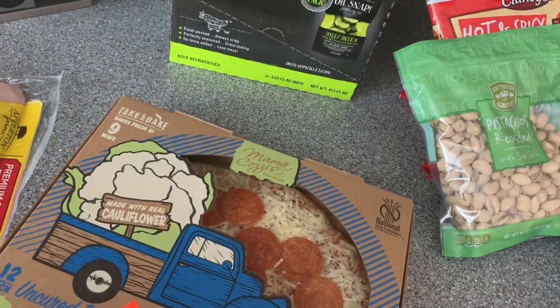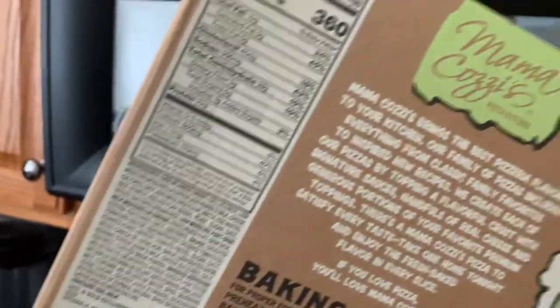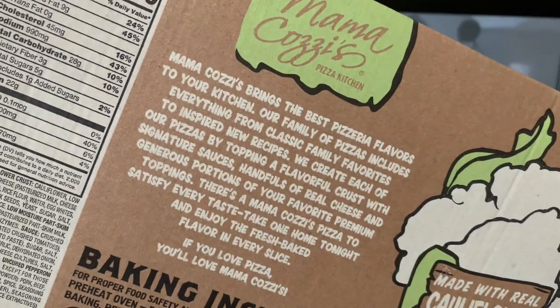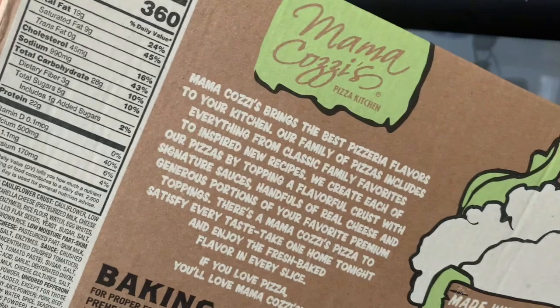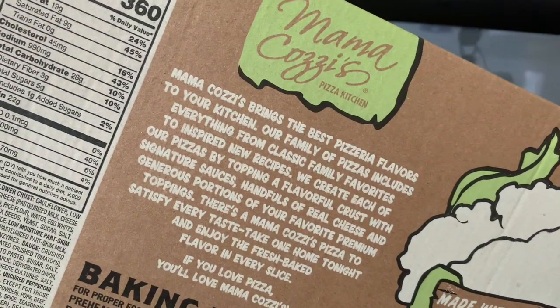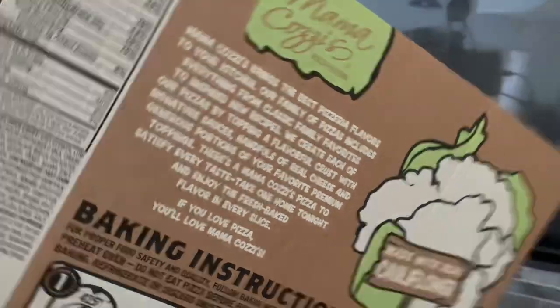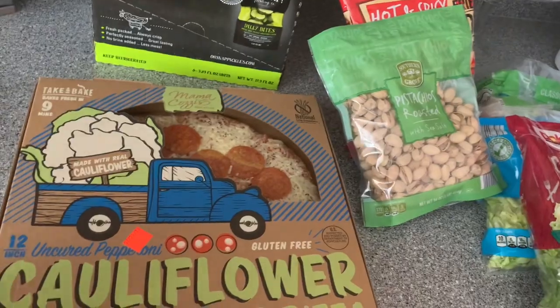We actually really like these cauliflower pizzas. Let me look on the back — there is sugar in this, probably because of the sauce, and we only eat it in moderation. But it actually has a lot of carbs — 25 grams of carbs for one third of the pizza, which is a lot. So I'm going to have to rethink this, because when I saw cauliflower pizza I thought it was okay, but there are a lot of carbs in this.